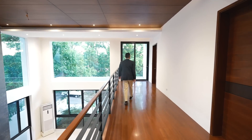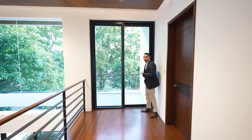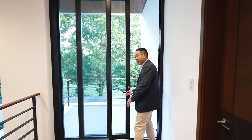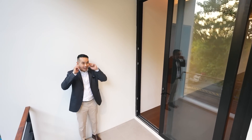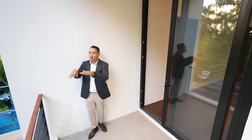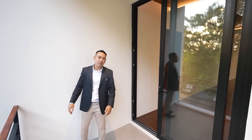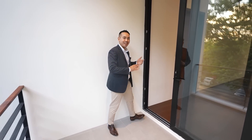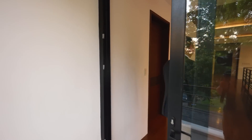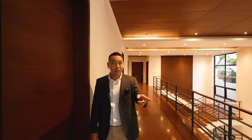You have a balcony space here. I like that you can hear the birds chirping because you have so much greenery and some large trees around the property. This can be a great coffee nook for the occupants. What's nice about that balcony also is it can't be seen from the street.